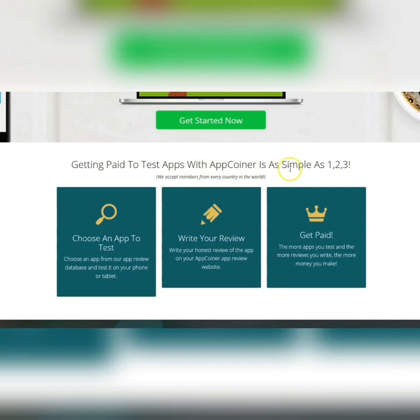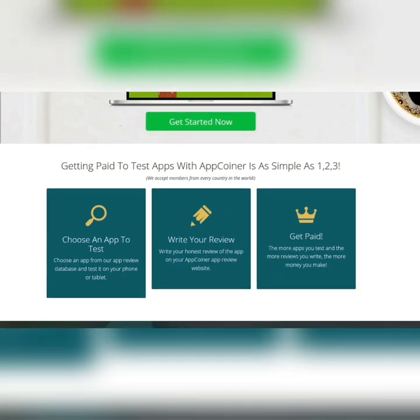Getting paid to test apps with App Coiner is as simple as one, two, three. You choose an app to test from their database, you test it on your phone or tablet, then you write your honest review on the App Coiner website, and you get paid. The more apps you test and the more reviews you write, the more money you will make.